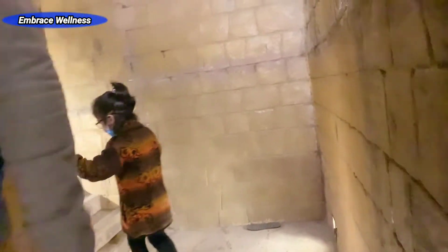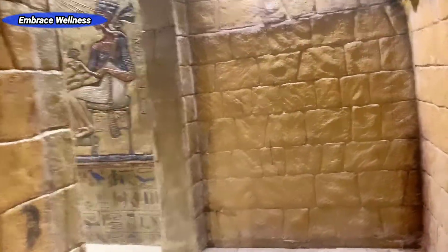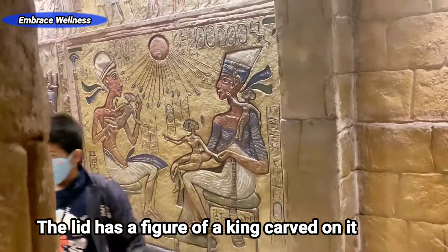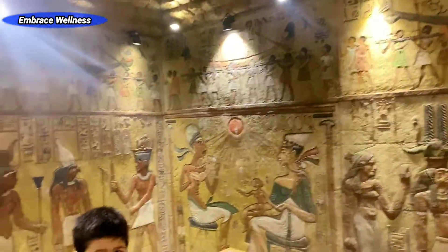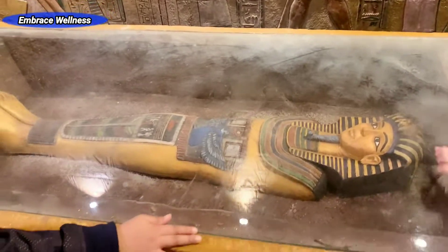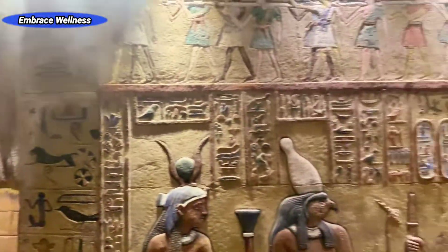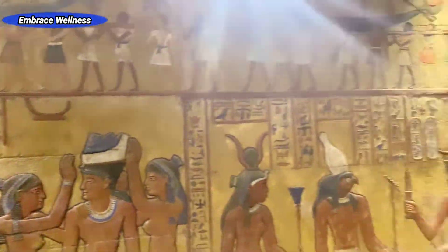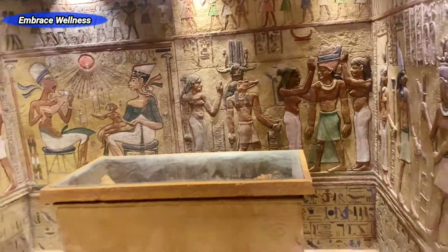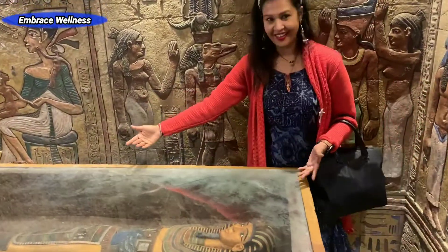My daughter is pretty excited to show me that there is a mummy inside, but there is none. The inside walls are lined with colorful paintings in the Egyptian style. The lid has a figure of a king carved on it, but do not try to prise it open in search of a mummy. The inside walls with Egyptian paintings gave me such an authentic feel.